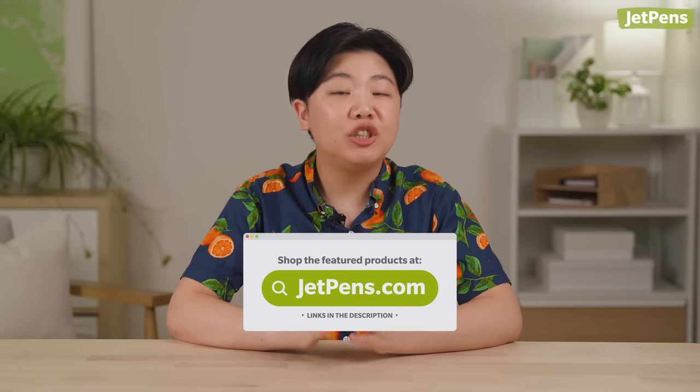Are you feeling nostalgic for your school days? Let us know in the comments about the stationery you wish you had when you were in class. You can shop all of these products and more at JetPens.com — be sure to check the description for links. Thanks for watching.